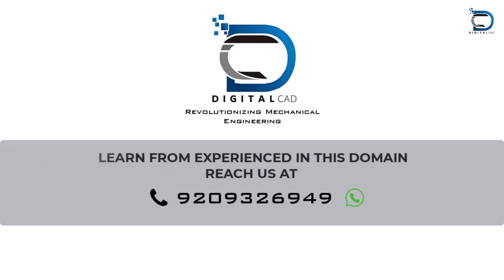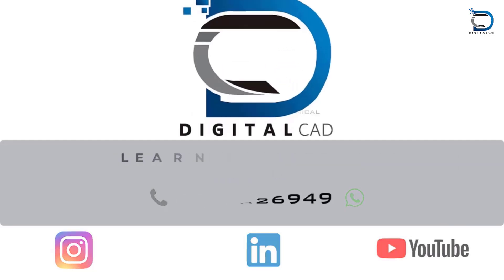Thanks for watching. If you want to learn more content about the automotive industry, kindly call us on the number below.